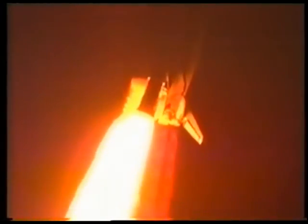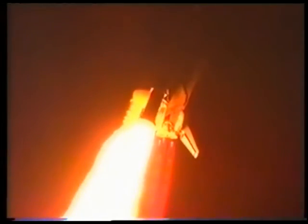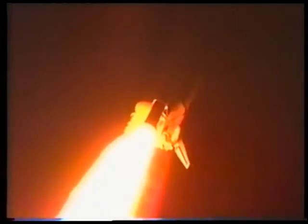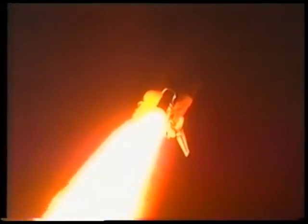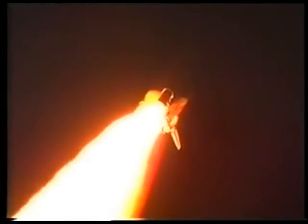Houston, Endeavour, roll program. Roger roll, Endeavour. Houston is now controlling. The roll maneuver is complete. Endeavour is now in a heads-down, wings-level position, headed to a rendezvous with the Mir space station. 30 seconds into flight, Endeavour now traveling at about 520 miles per hour. Endeavour's engines are now throttling down to 67% of rated thrust. Endeavour is now passing through the area of maximum aerodynamic pressure on the vehicle in the lower atmosphere, downrange from the Kennedy Space Center.